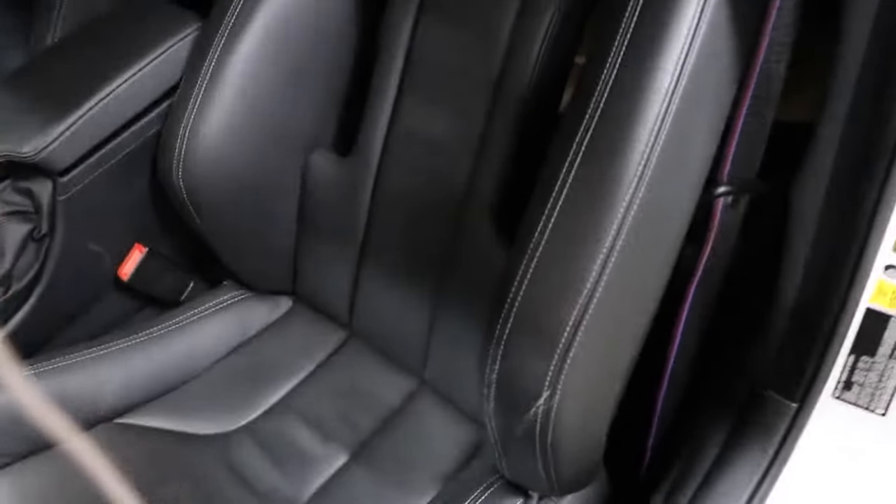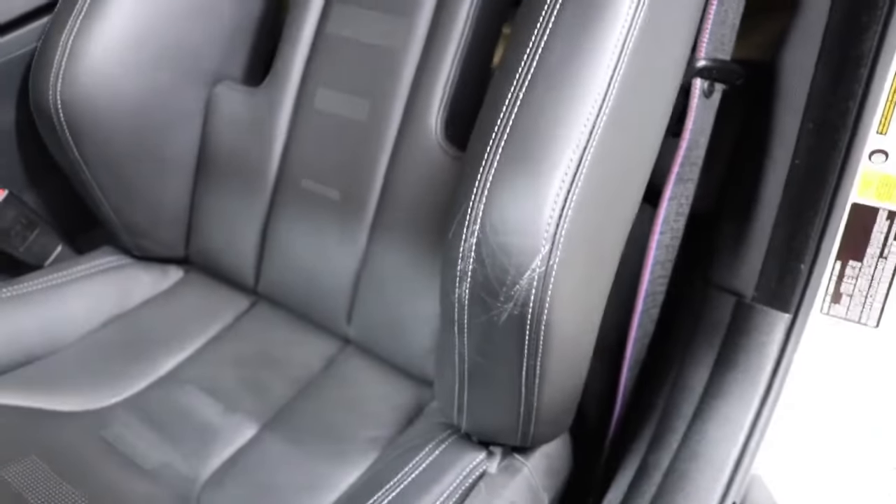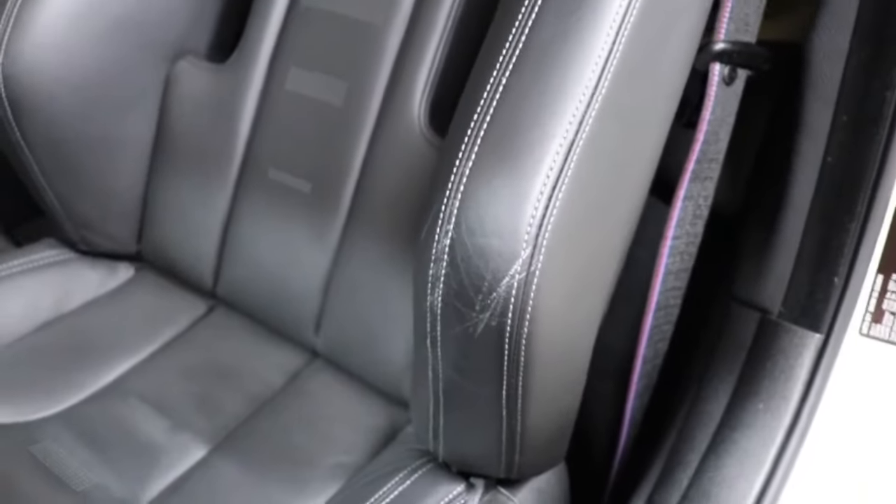Car leather care — the three biggest mistakes that you make. Mistake number one is how you get in and out of your car. I don't hear anyone talking about this, but let me show you what I mean specifically. Here we have a white BMW M4. It's only got 13,000 miles on it.